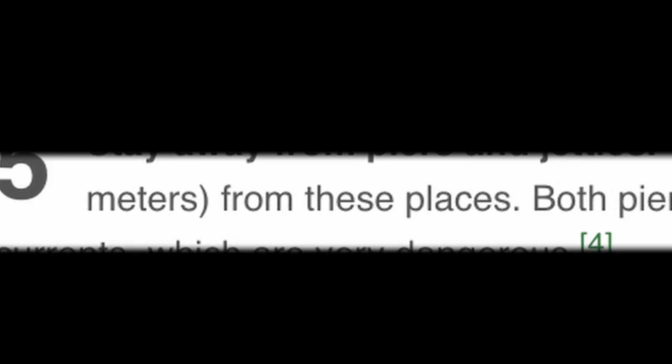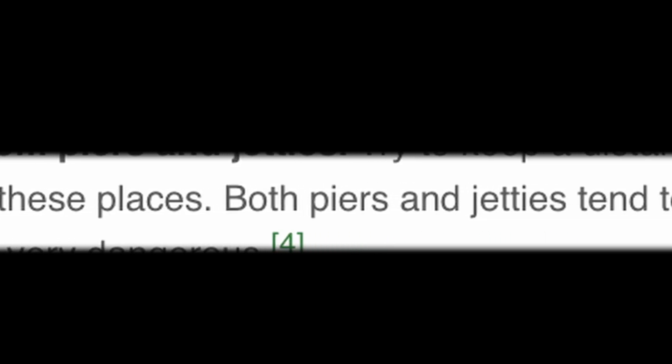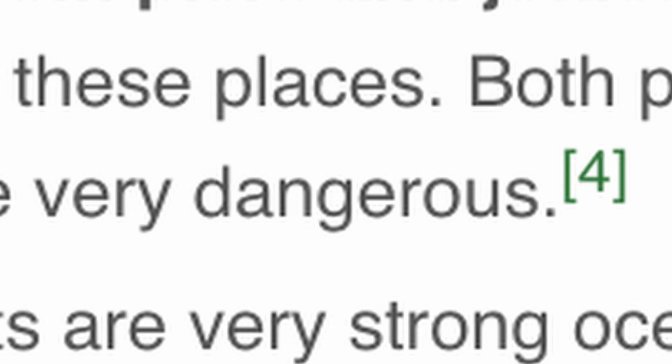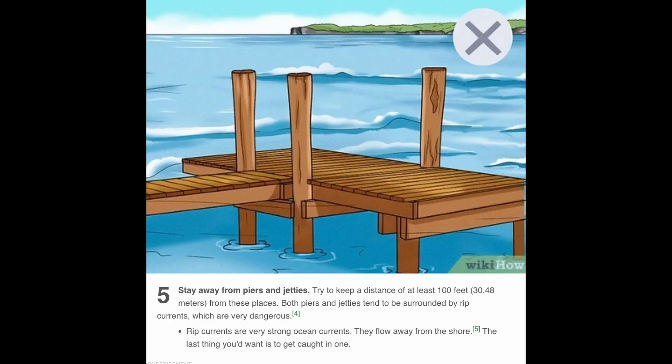Step number five: stay away from piers and jetties. Try to keep a distance of at least 100 feet or 30.48 meters from these places. Both piers and jetties tend to be surrounded by rip currents which are very dangerous. If you even think of stepping within one centimeter of that 100-foot rule, well that's not going to be a rip current anymore — that's going to be a rest in peace current, dammit.